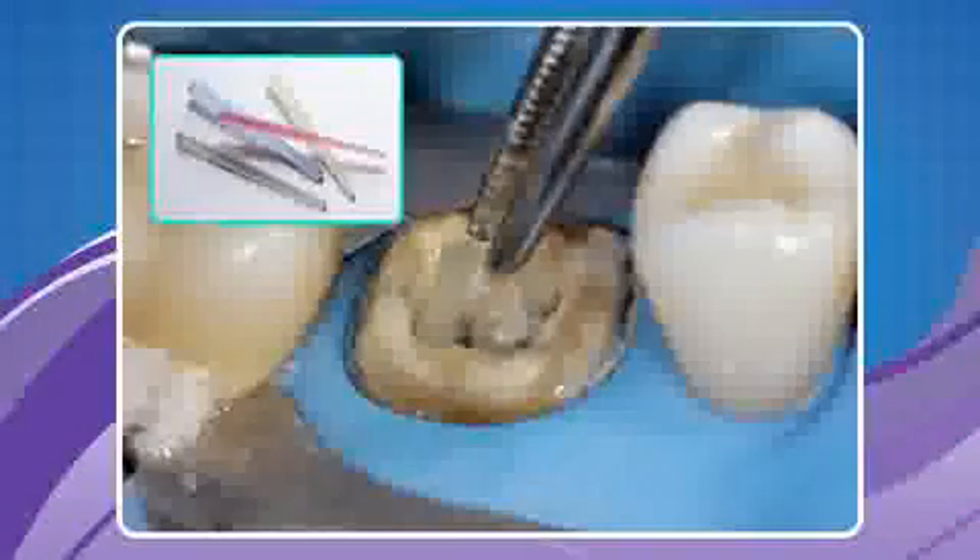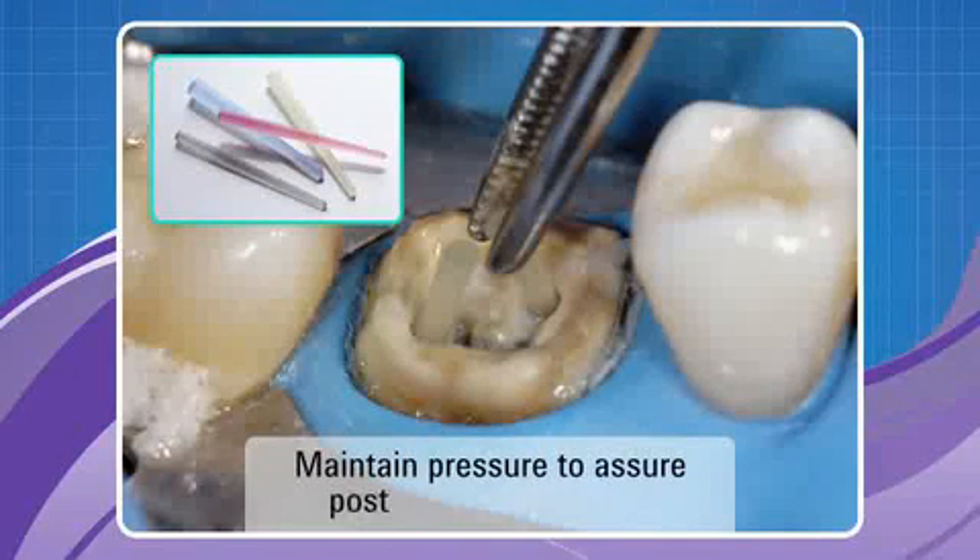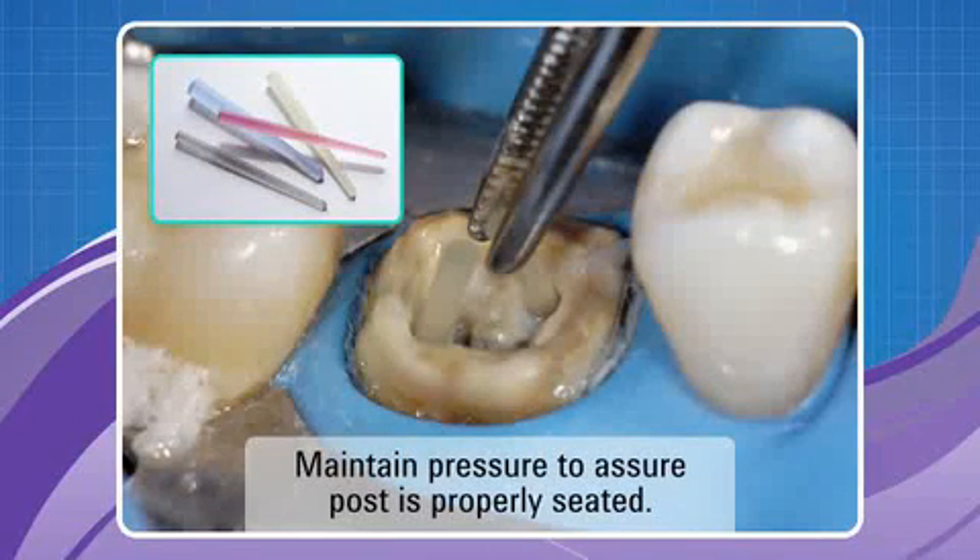Then seat the DT Light Post Illusion XRO. When the post is placed, the intrinsic color of the post disappears, allowing it to blend in with the natural dentition. If retreatment or removal is needed, the post color will reappear by simply using cold water. The post's translucency enhances light transmission to efficiently light cure the cement in the canal.